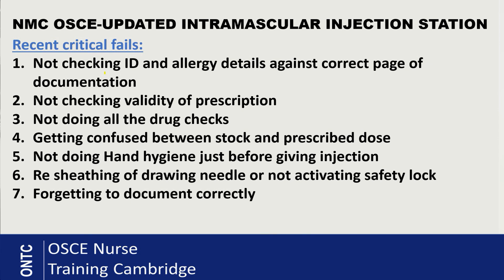Next critical fail: not doing all the drug checks. You must check the drug name, dose, and expiry date — failure to do so is a critical fail. You need to apply all five rights of medication. Getting confused between stock and prescribed dose is also a common fail, which is why I've covered that in this video. Because we are not wearing PPE, it is absolutely essential that you clean your hands before preparing the injection and again just before giving it. Also, you do not need to clean the skin with alcohol anymore if you declare it is visually clean, though you must clean the vial before drawing up.